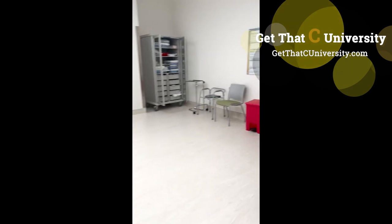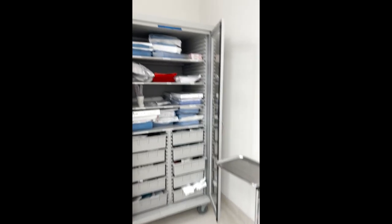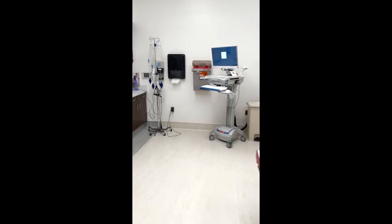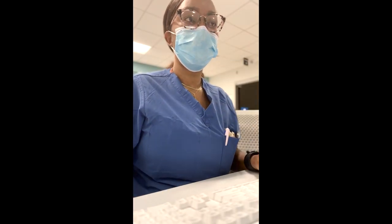Here you can see there's a tower kind of in the back — that's where we keep all of our supplies where we can get quick access to various different things. You can see two monitors, which gives us the capability of running two traumas in the room at a time.